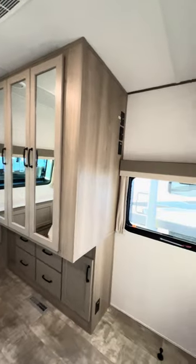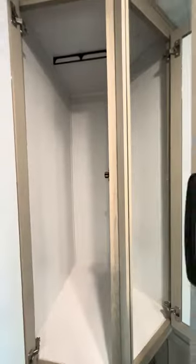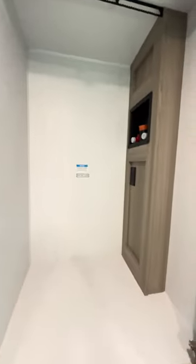There's your second AC unit right there. You can mount a TV right on the wall. Nice big window. You've got a huge closet or you can use it as a washer and dryer station — and the other side could be your closet. It's prepped for a washer and dryer if you want to add one. This is very unique for having it in that spot.